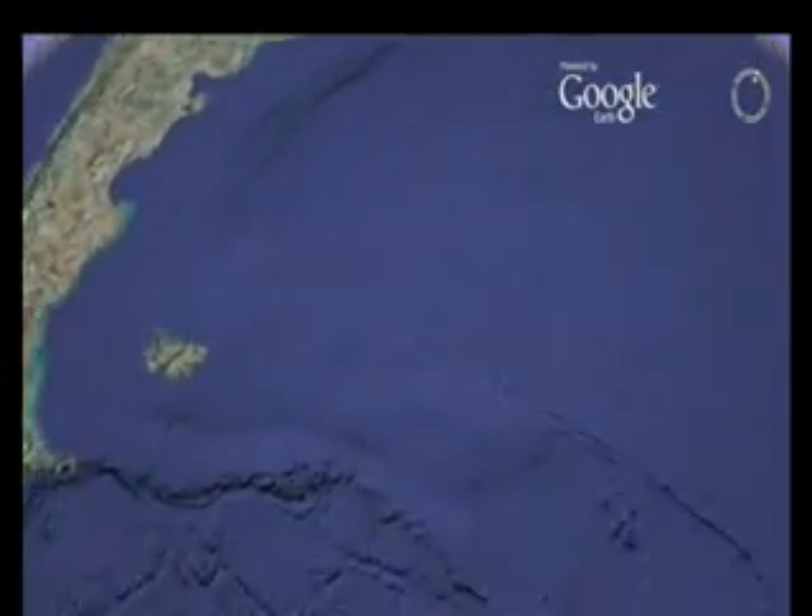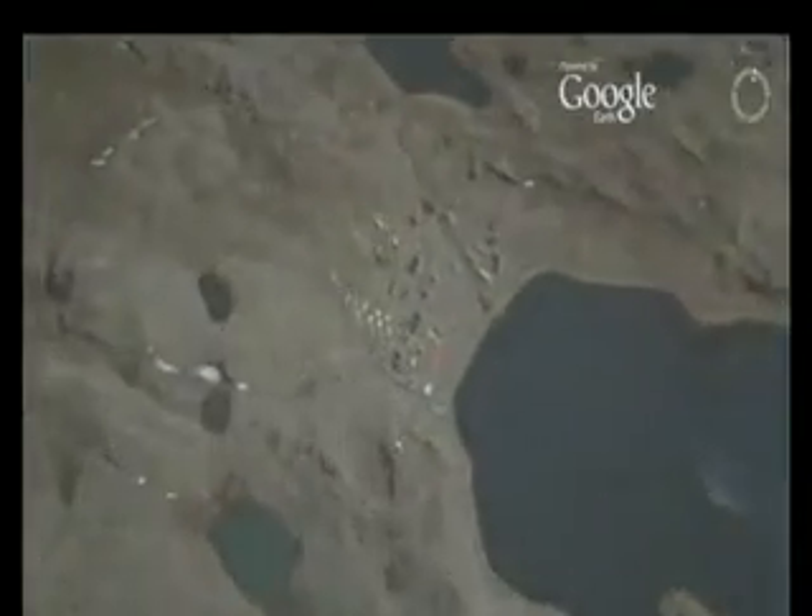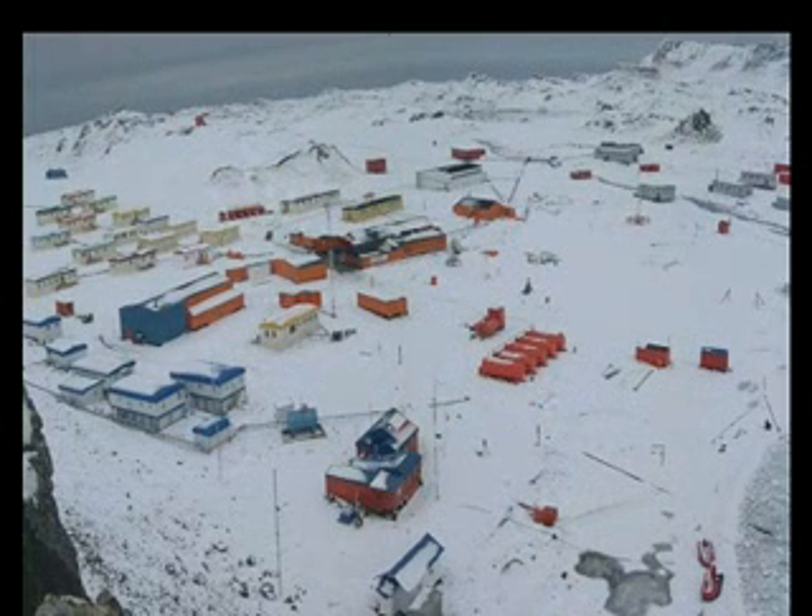Their arrival at Chile's Antarctic base on King George Island was delayed by rough seas, but this remote outpost is where they'll have to wait for a plane to take them to the mainland. The arrival of so many people has more than doubled the usual population of this small base.